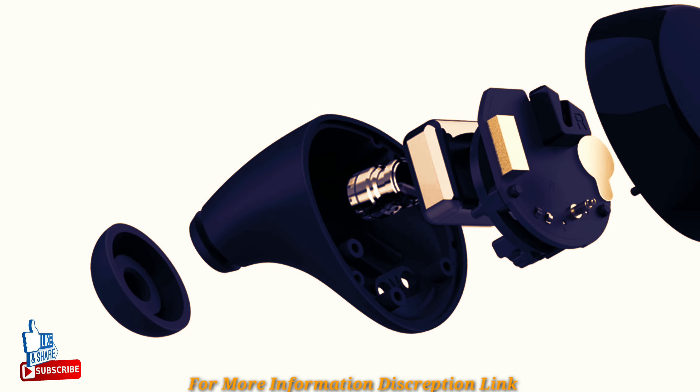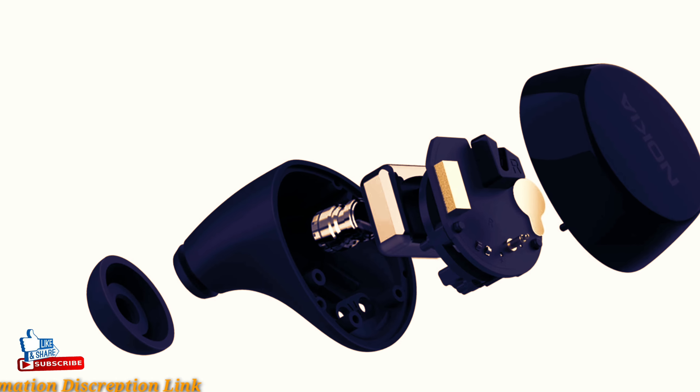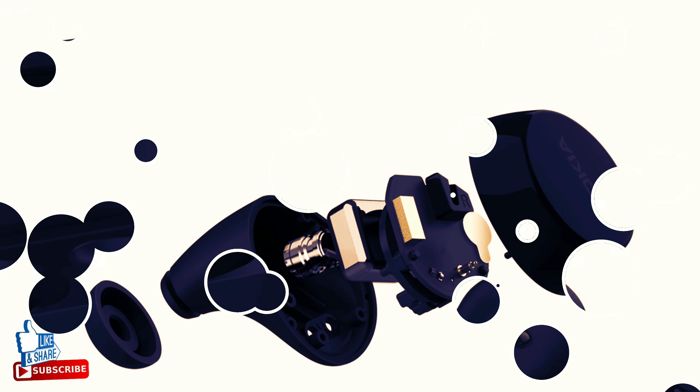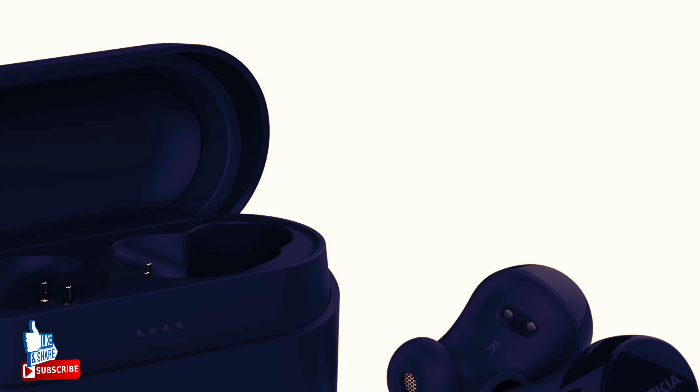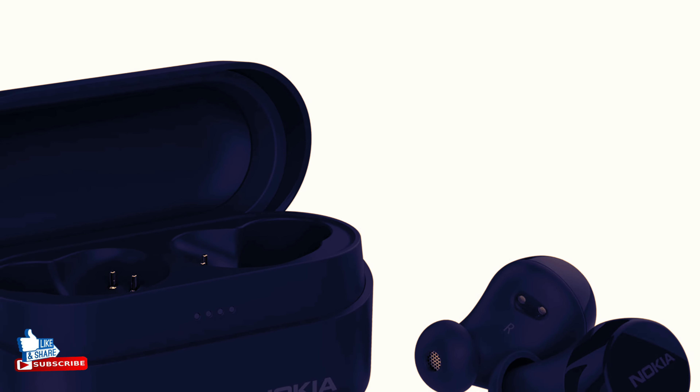but to deliver crystal clear audio, with an array of stylish colors inspired by Nordic nature and 100% recyclable paper packaging. Great sound, small package. Listen longer with a long-lasting battery and the portable charging case.